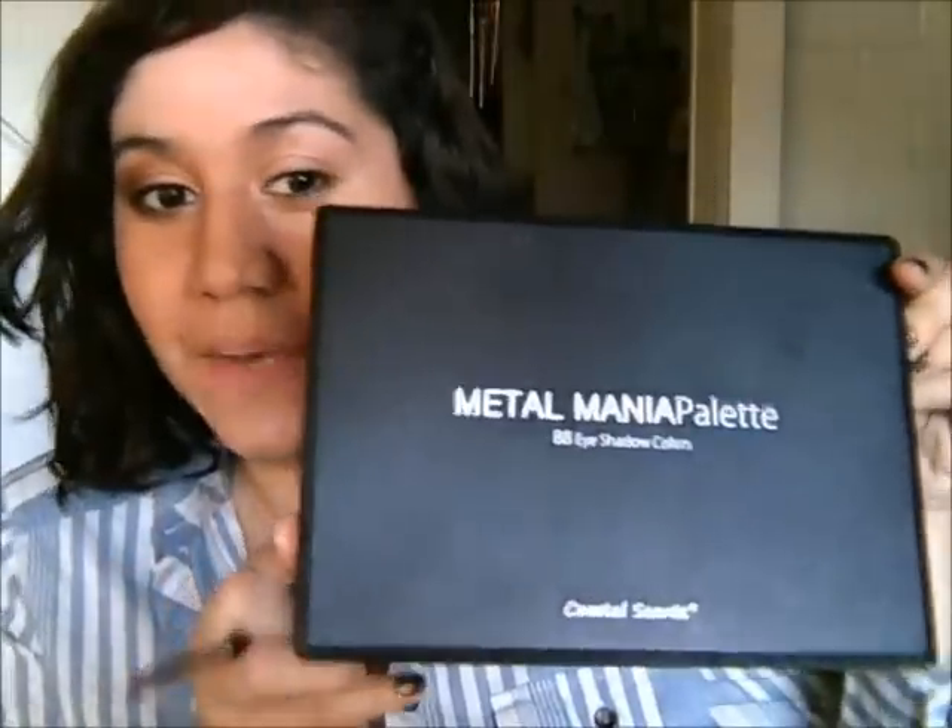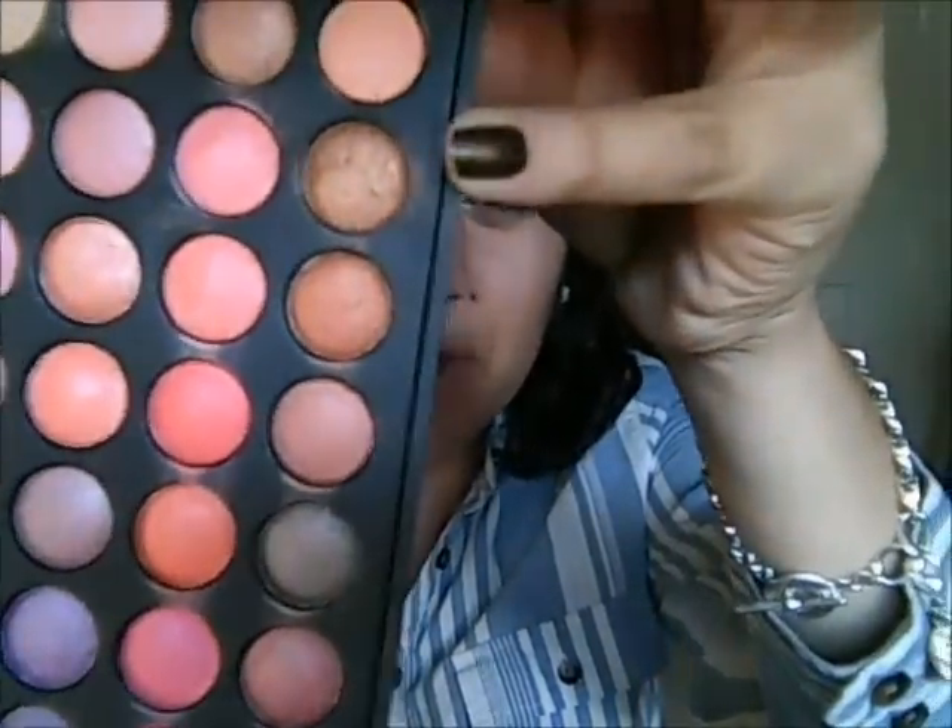Now I'm going to be taking my Metal Mania palette, which I've been using obsessively all fall and winter. I'm going to be taking this kind of brownish-orange shadow — it's like the top corner — and just place that all over the lid. And now just taking any transition color you want. I just like using a matte brown — this is my favorite one, it's from the Naked palette, it's in Buck — and just apply this in the crease to smooth out the transition and blend out the color.